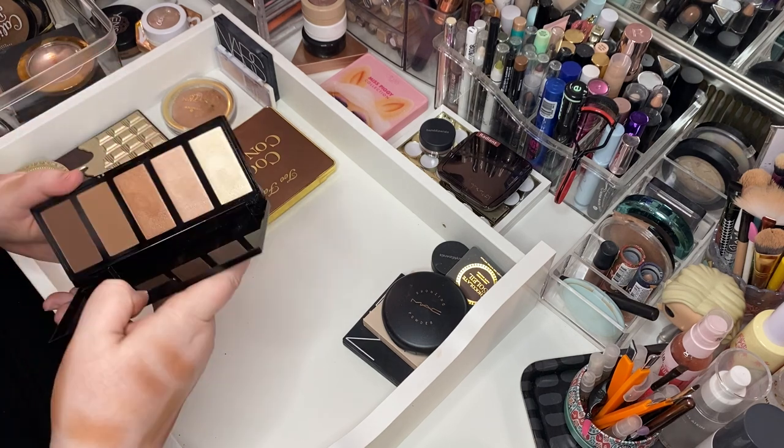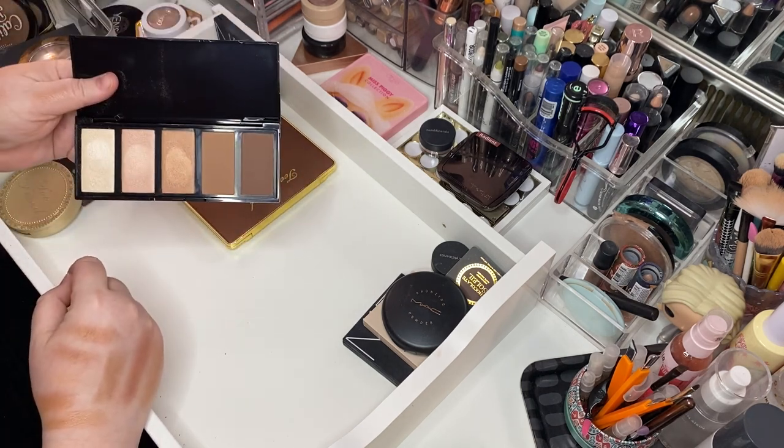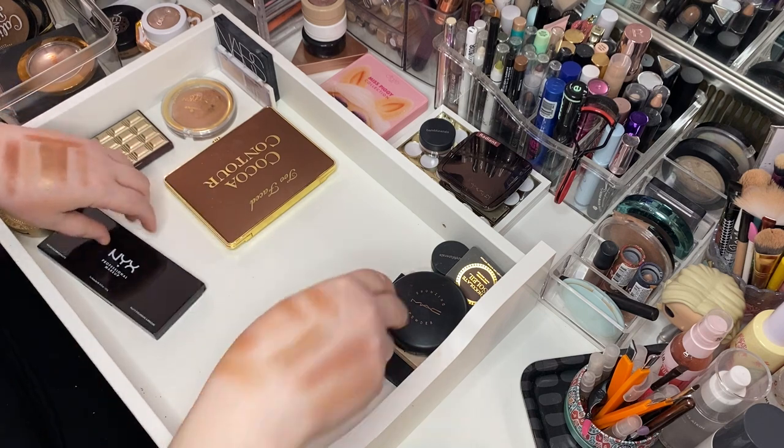Here's the NYX Highlighter and Bronzer Palette. I didn't even know I had this. We're keeping it and we will use her and see how we like it.